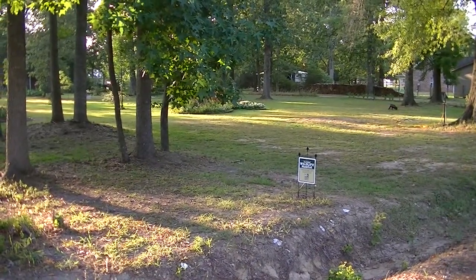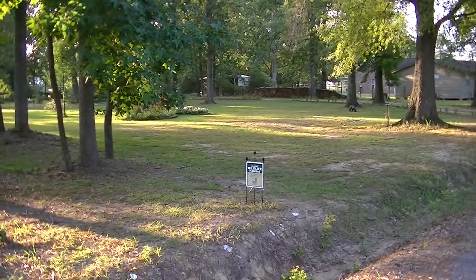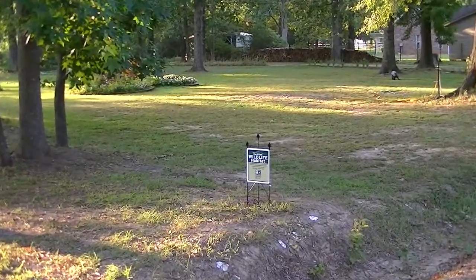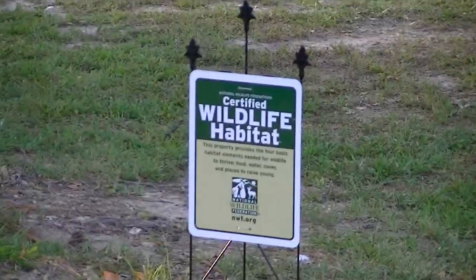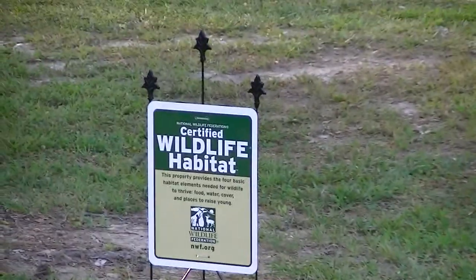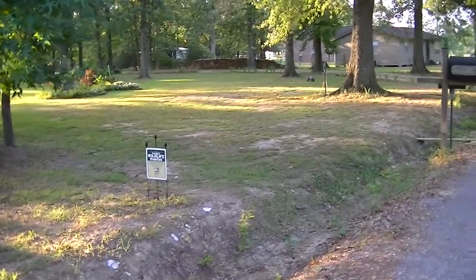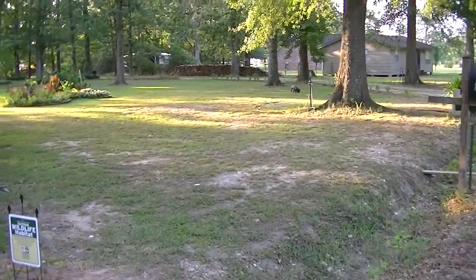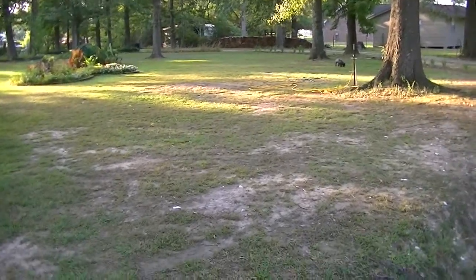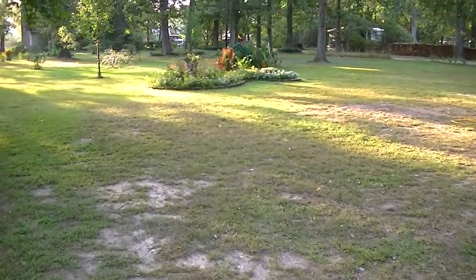Good morning. This is the overlook from the road to our home, and by the way, we are now certified wildlife habitat. And our newest flower bed — let me walk over here and show you the newest one. It's coming along really well.